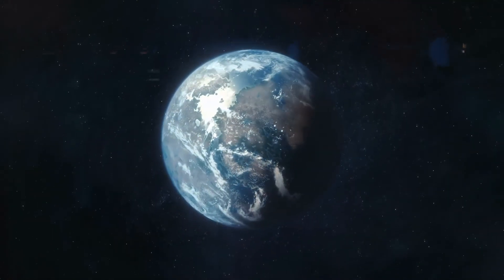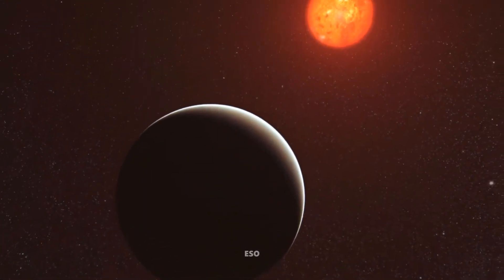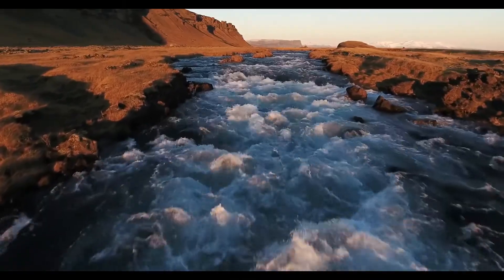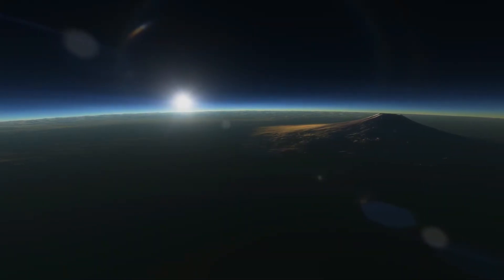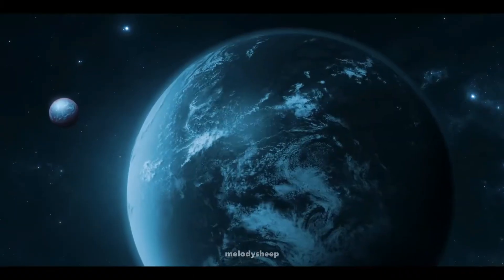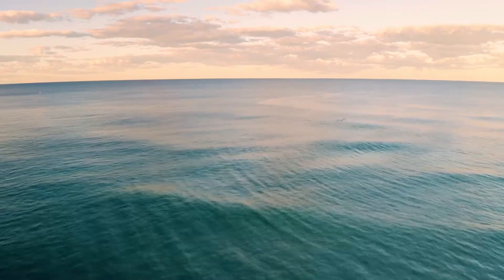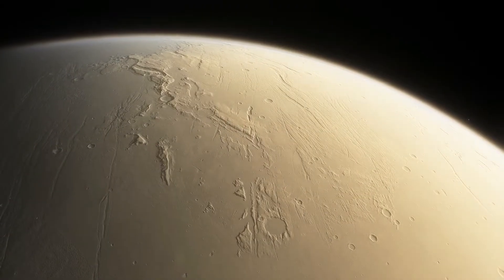Trappist-1e — here's our star player. Trappist-1e is right in the sweet spot of the habitable zone. Trappist-1f, just a bit farther out, could potentially support liquid water on its surface, depending on its atmosphere. Trappist-1g, sometimes called the water world, is a bit larger than Earth and might have a substantial amount of water. Trappist-1h, the outermost planet, is a mysterious icy world.